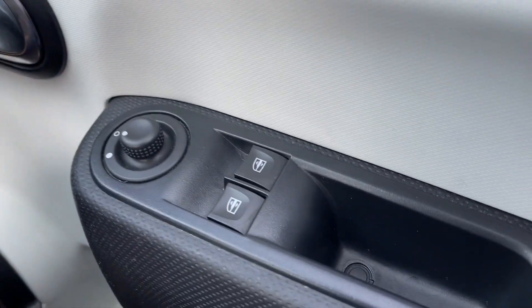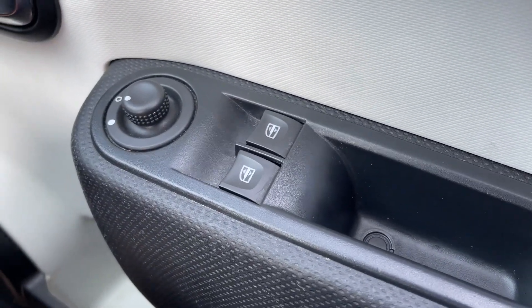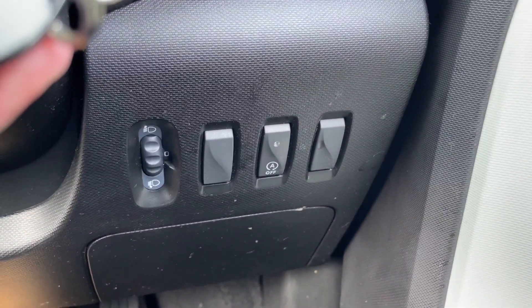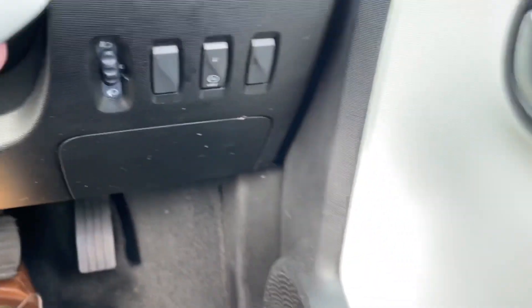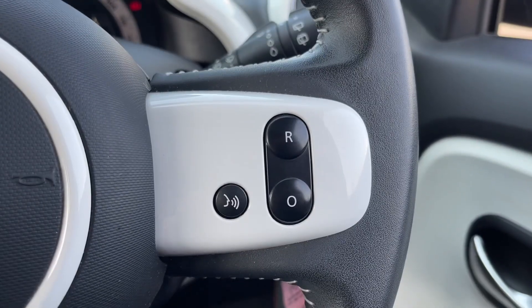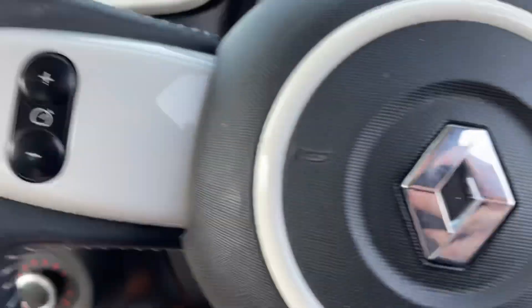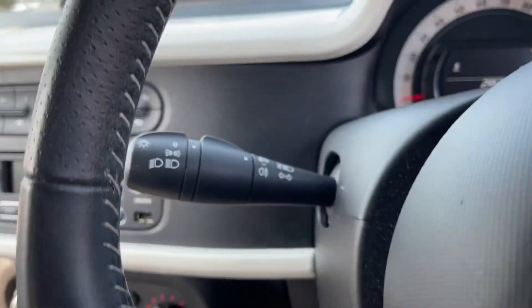Inside, on the door we've got two electric windows as well as electrically adjustable door mirrors so you can change the position for a better view for things like parking. There are controls behind the steering wheel such as your headlight levelling, and buttons on the steering wheel itself where you can adjust the volume and change the source for the radio.